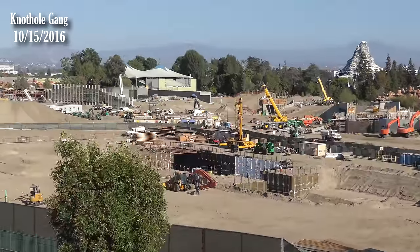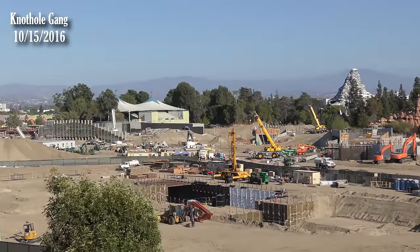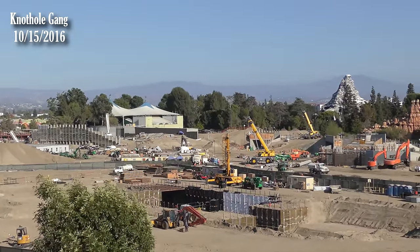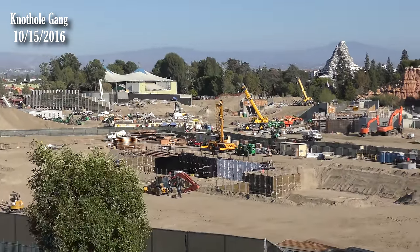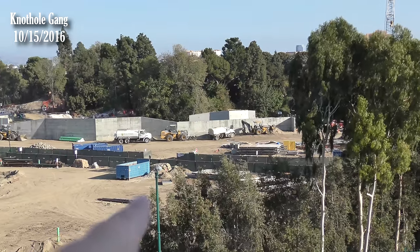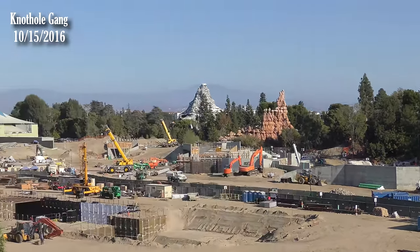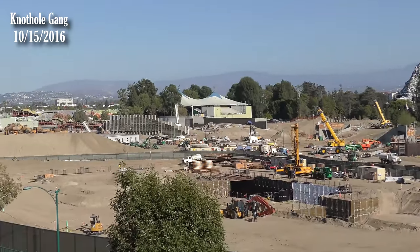You know what I've seen a lot of everywhere? I see forms everywhere. Like there's just stacks and stacks of them — there's some there, there's some over here, more there. Can we tell if these are going to be used or have already been used?